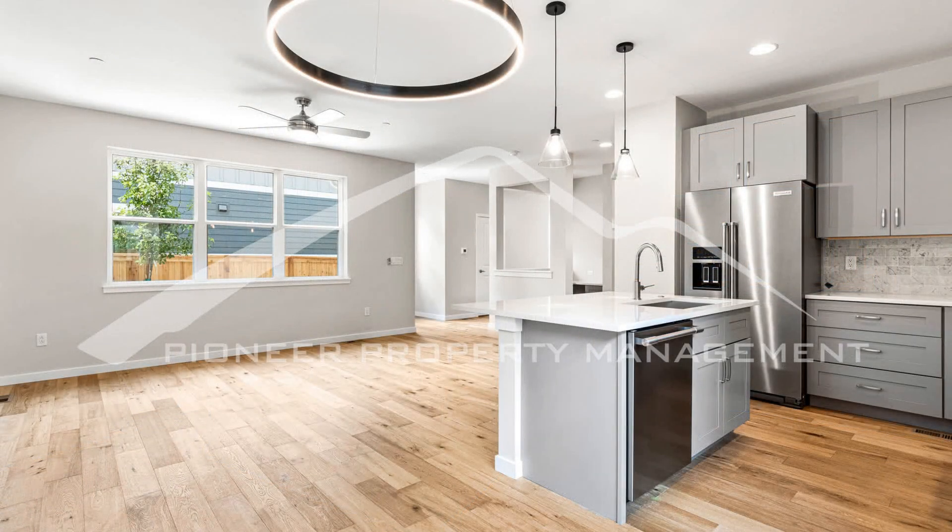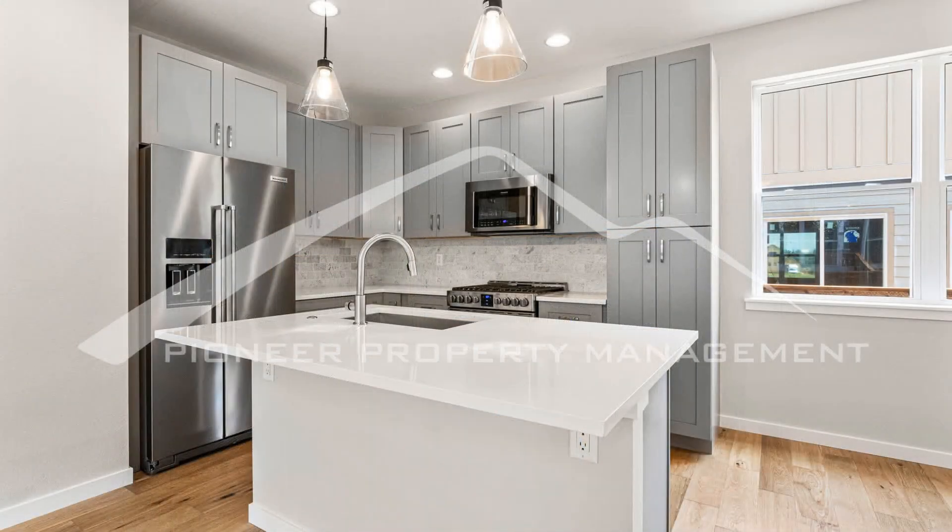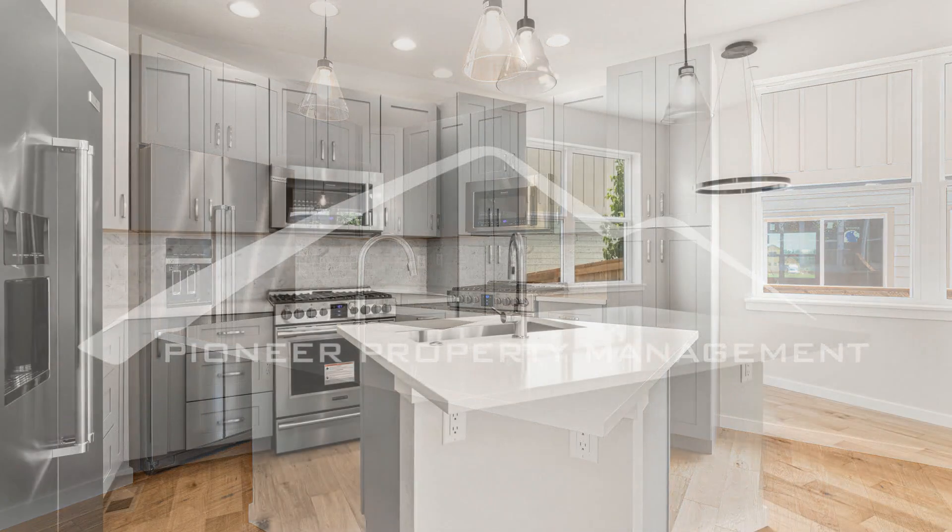The kitchen has granite countertops, an island, and stainless appliances that include a gas oven and stove, a dishwasher, a microwave, and a refrigerator.